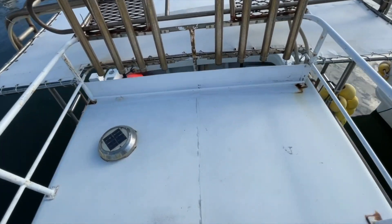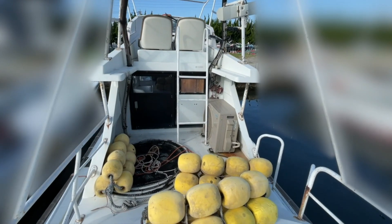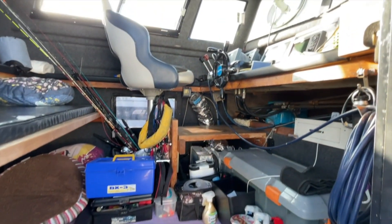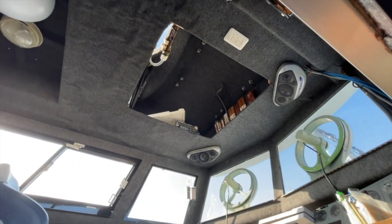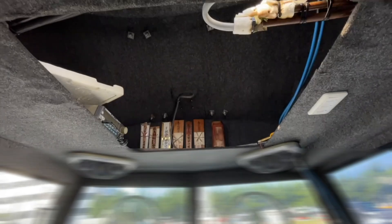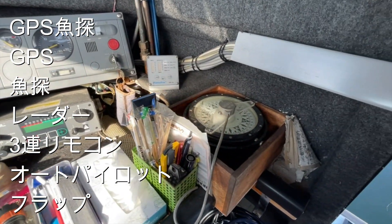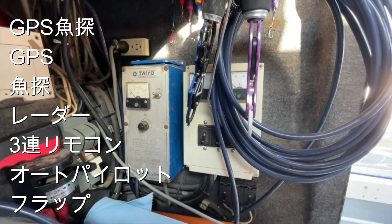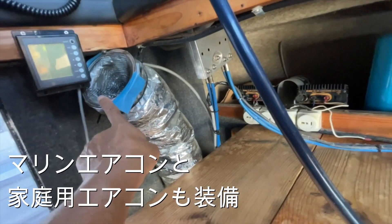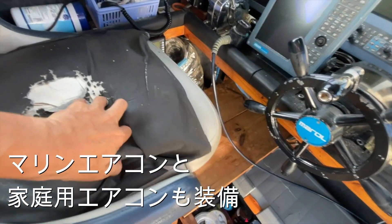エアコンの室外機があるんですね。GPSギョタン、レーダー、オートパイロット、サンレンリモコン、フル装備ですね。これはここにマリンエアコン、嬉しい装備が付いてます。